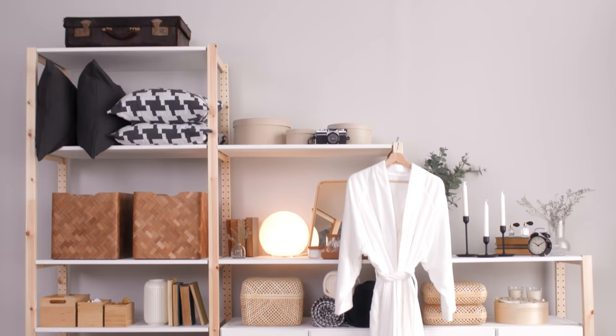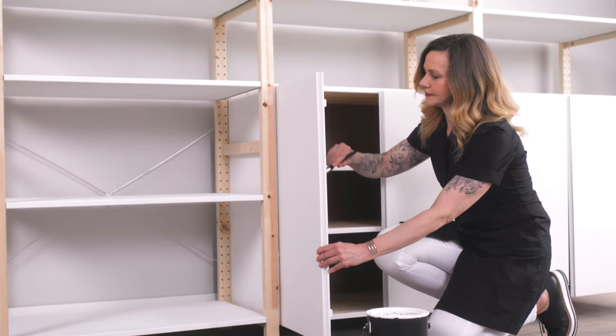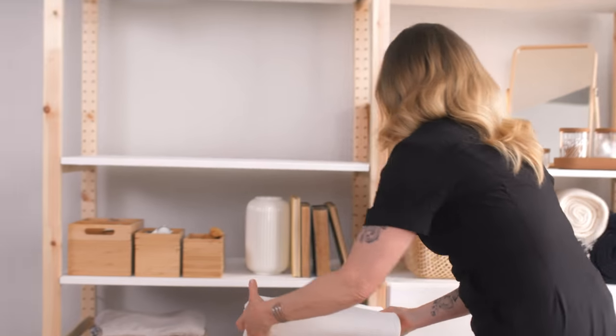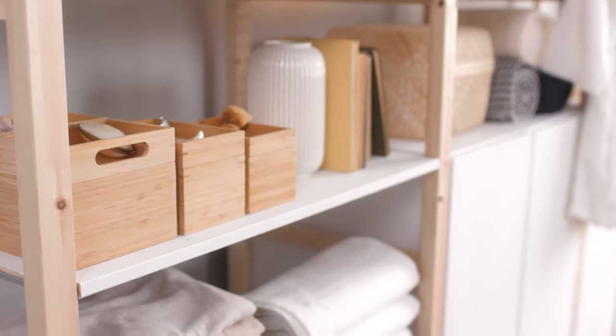As much as the function of IVAR can be adapted to any room, so can the aesthetic. You can customize IVAR by painting or staining it to blend with your style. I like my bedroom to feel spa-like, so I reconfigured my IVAR and gave it a fresh new look with a simple coat of white paint.